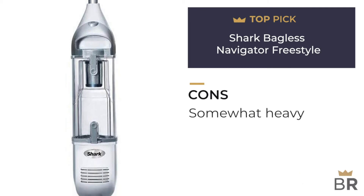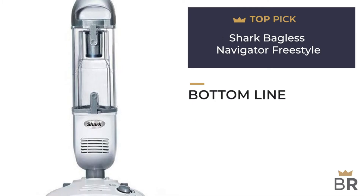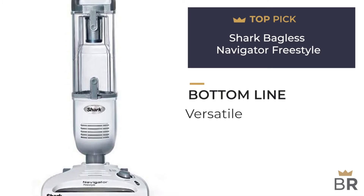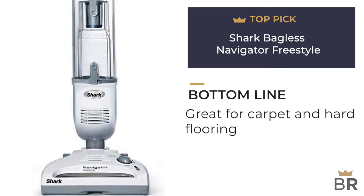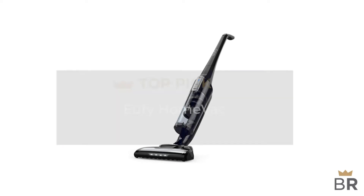Cons: includes no brushes or other attachments other than the charger and stand. Best Reviews bottom line: a heavier stick vacuum best suited for open floor plans on both carpet and hardwood.